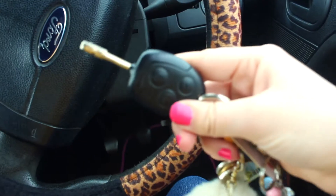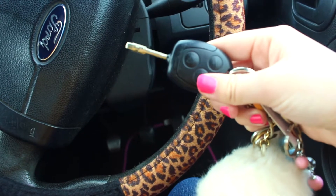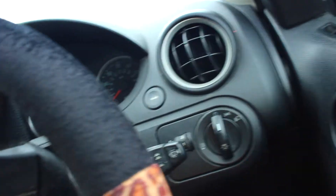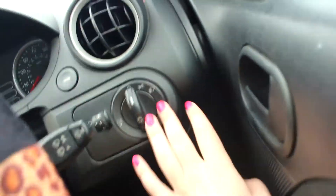These are the Ford Fiesta keys — just like that. And then you've got your interior lights for outside, like dip beam and full beam. Actually, that one over there is my full beam. But these are just my general lights.